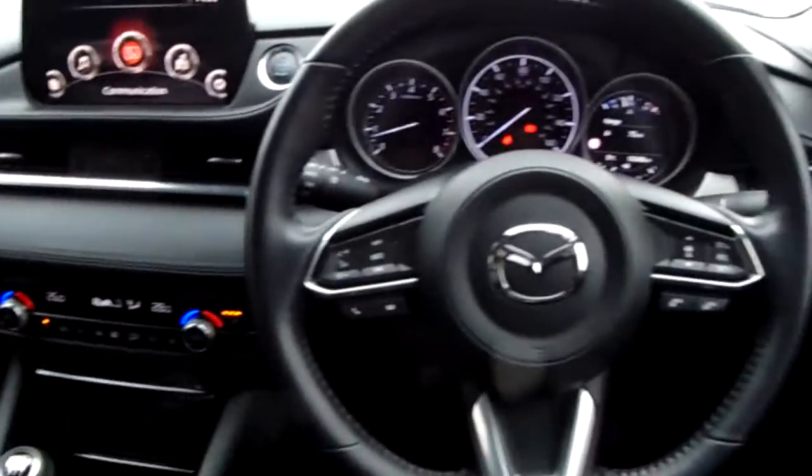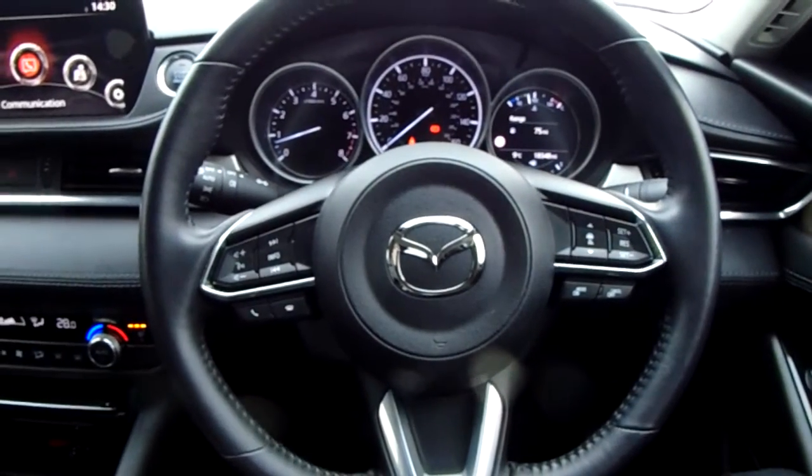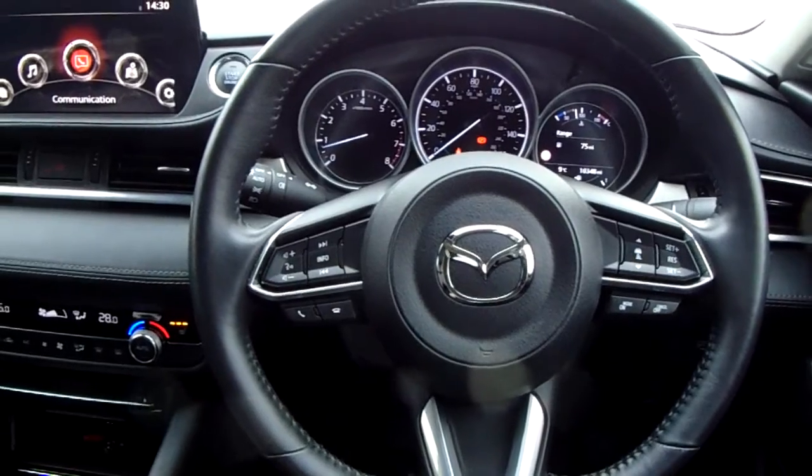Moving on to the seats in this Mazda 6, they are fully finished in black leather. That same design is mirrored in the back seats, and there is a good amount of leg space throughout the car as well, ensuring comfort. If you would like any more information on this car or you'd like to come and view it for yourself, just give us a visit at our showroom on Savile Street in Sheffield. Thanks for watching.